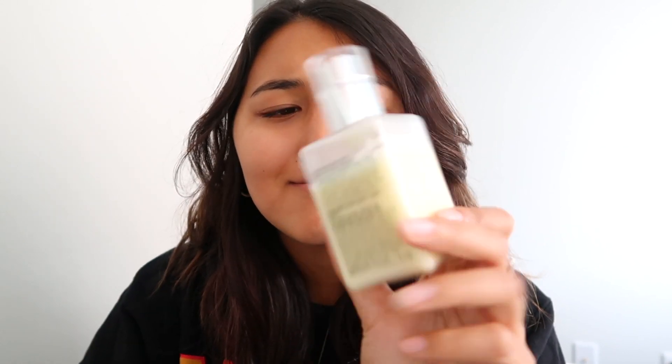So far I've washed my face and now I'm putting on the Clinique Dramatically Different Moisturizing Gel. I use the gel because my face is combination — kind of dry but oily in some areas.